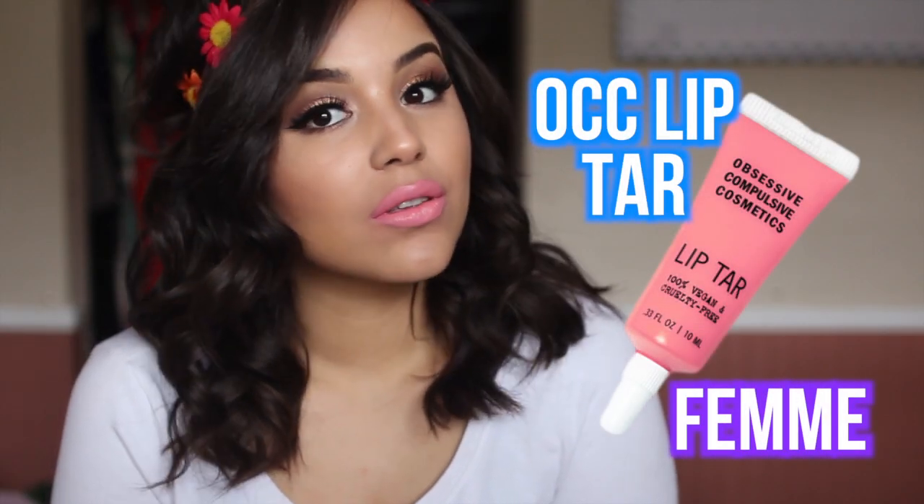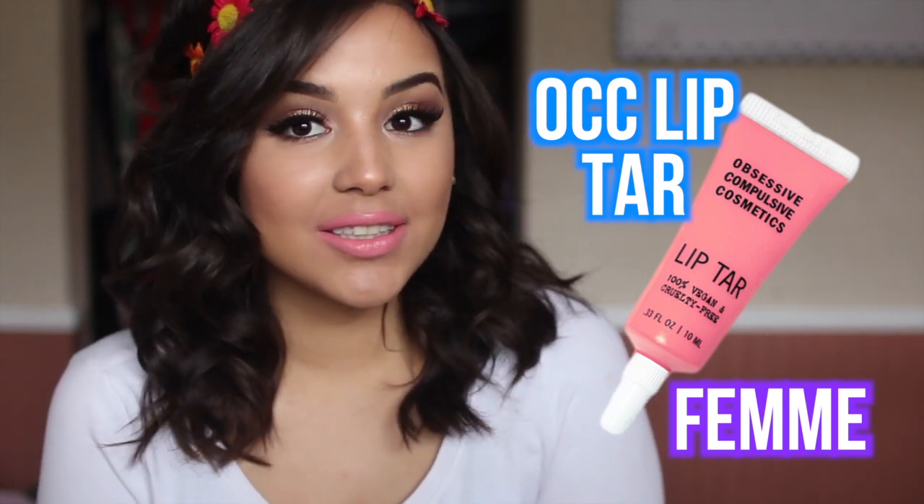Last but not least is my OCC Lip Tar in Femme — a pretty bubblegum pink color. It's very subtle and different from any of the other lipsticks I've shown — just a true baby pink. If you have a lighter skin tone, it may wash you out a little bit, because it sometimes washes me out if I don't line it with a lip liner. These OCC Lip Tarts are extremely pigmented and vibrant so be careful — you don't want to be walking around like an Oompa Loompa. Also keep in mind you have to apply the clear gloss underneath so the color doesn't seep into the cracks and crevices of your lips.